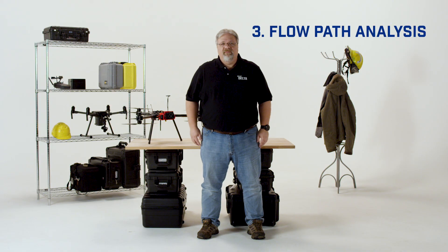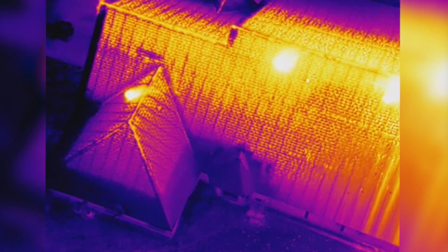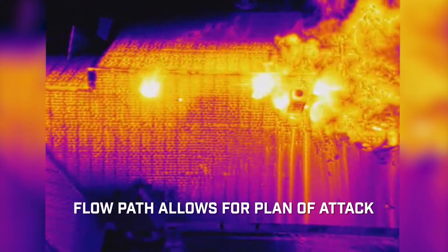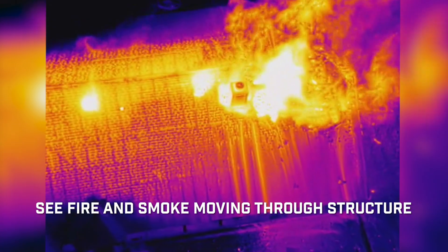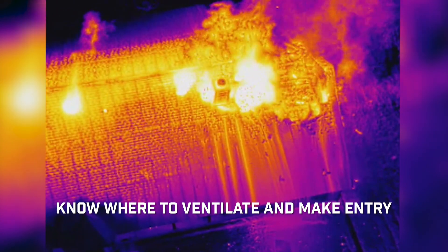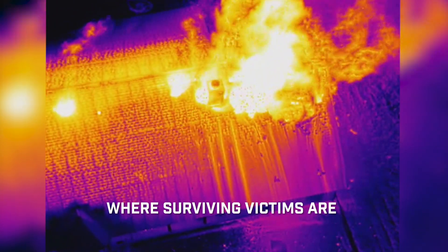Number three: flow path analysis. Being able to see the flow path of a fire gives the incident commander vital information when formulating their plan of attack. Because the thermal camera helps them see how the fire and smoke are moving through a structure, they know the best places to ventilate, where to make entry, and where surviving victims are most likely to be.